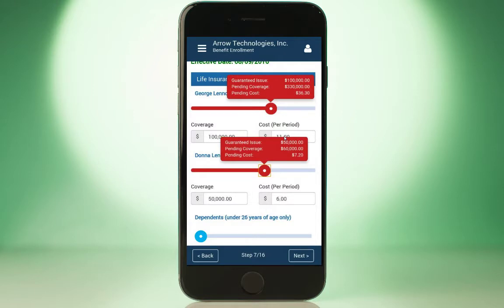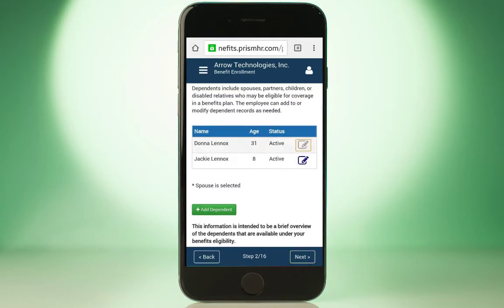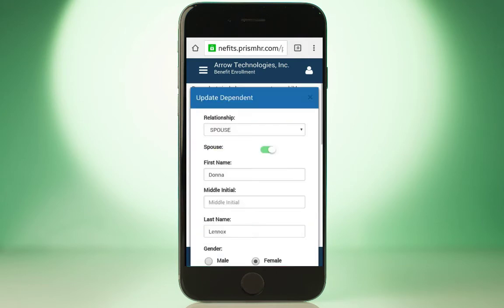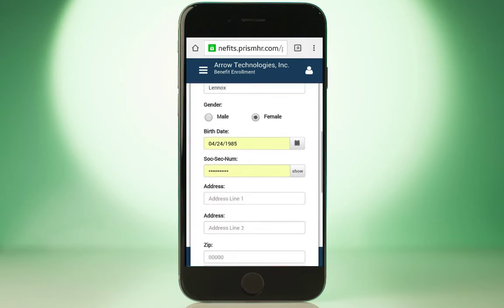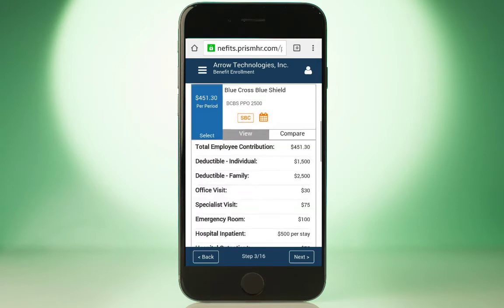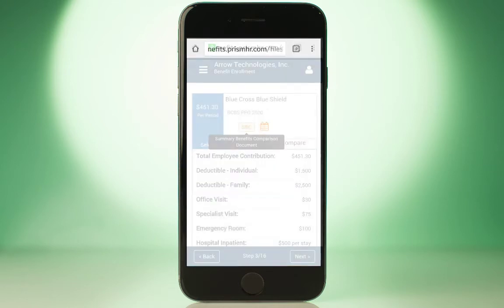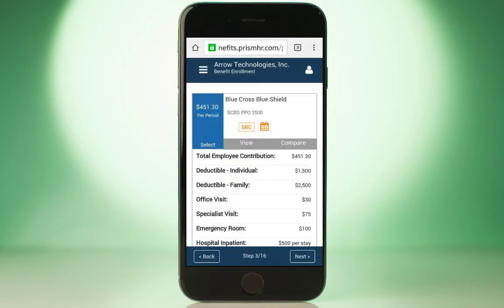Once logged in, employees can easily manage dependent information and select available benefits, from voluntary to ancillary. It's easy for employees to evaluate plan options, coverage details, monthly deductions, and access supporting documents from the carrier right from their desktop or mobile device.